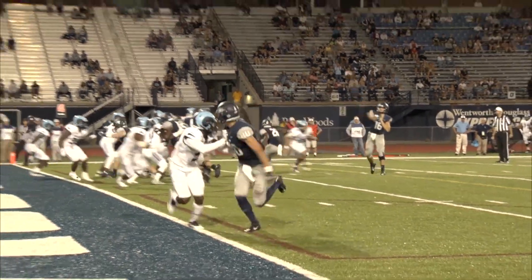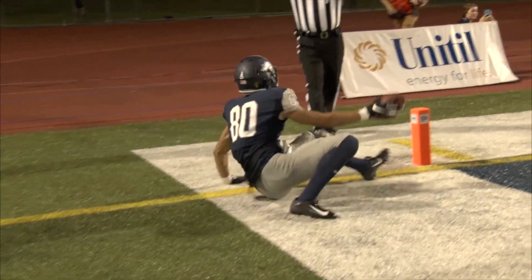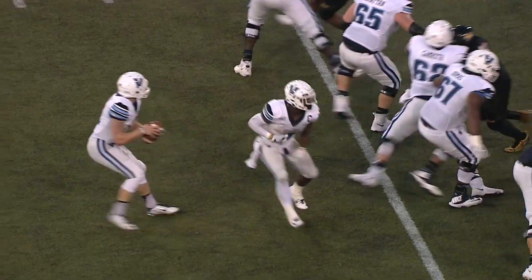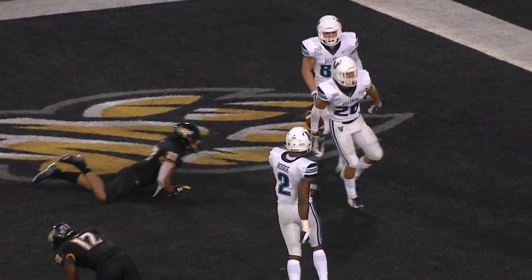The receiver in motion — Rosmer, up in the air, it's reeled in by Brian Espinitz. Straight drop back, looking, got a man in stride and it's a touchdown — Villanova.